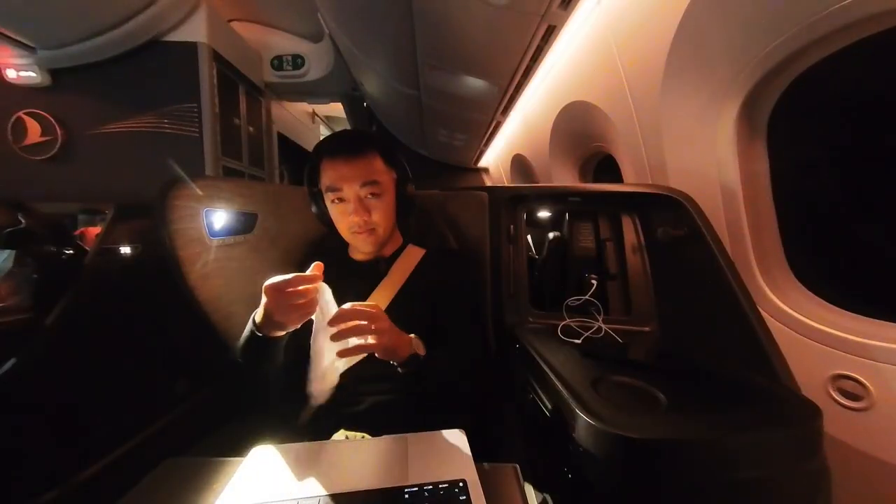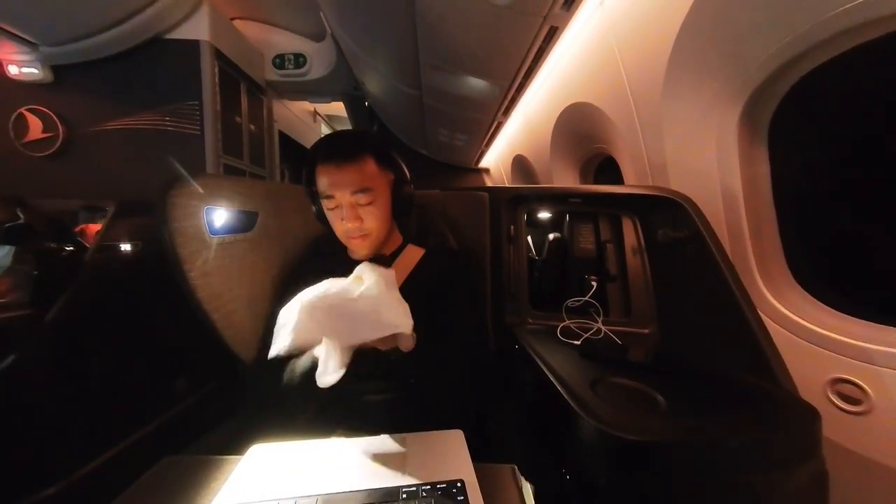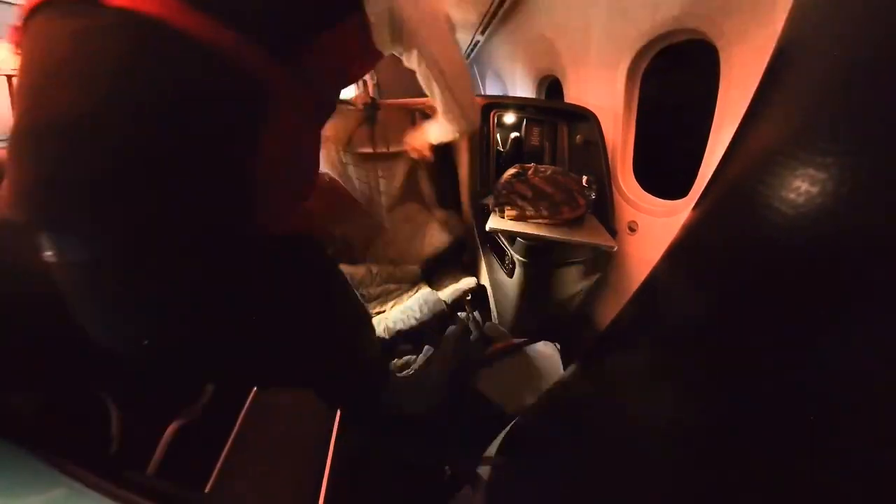The safety video comes on and then we were lined up for takeoff. Shortly after takeoff, we were given a warm towel, and I thought it was kind of odd that they came around and made everybody's bed before dinner service.